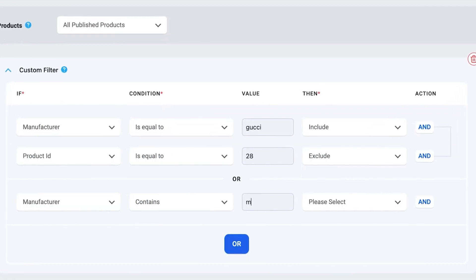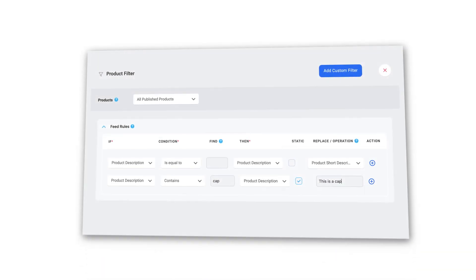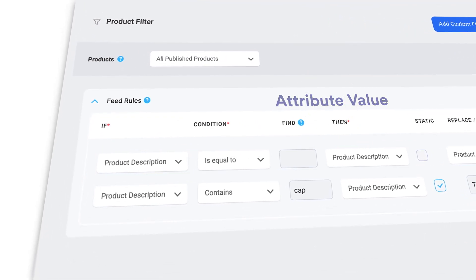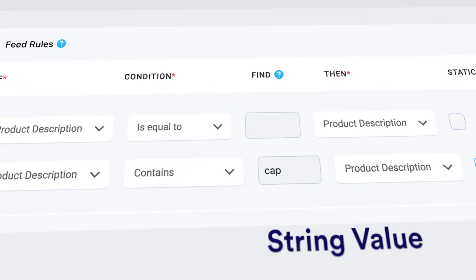That's not all — now you have more control on your feed. We have implemented an AND condition in the custom filtering, so you can easily create conditions and filter your products even better. Also, in a single interface you can manipulate the feed attribute value and the string value however you want.